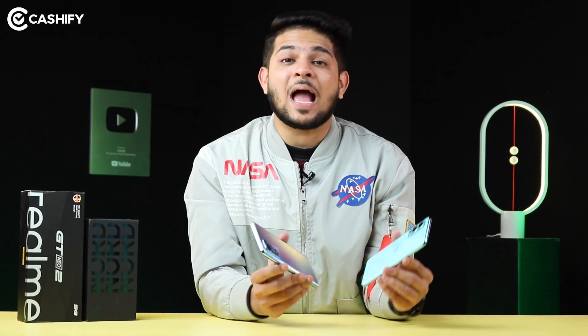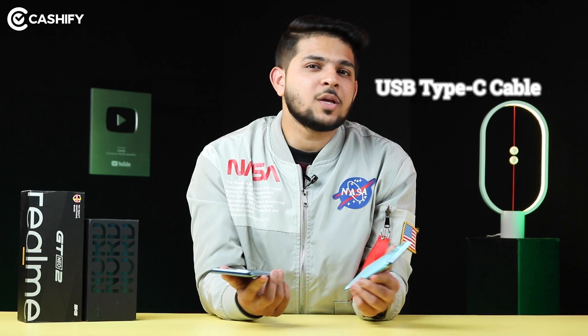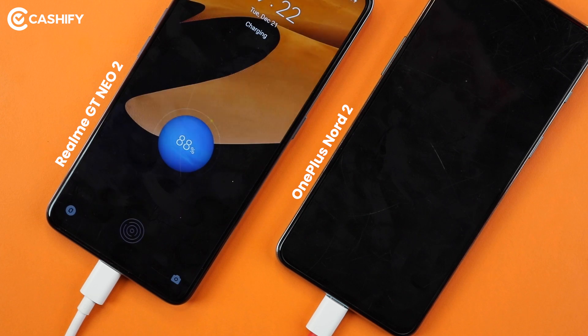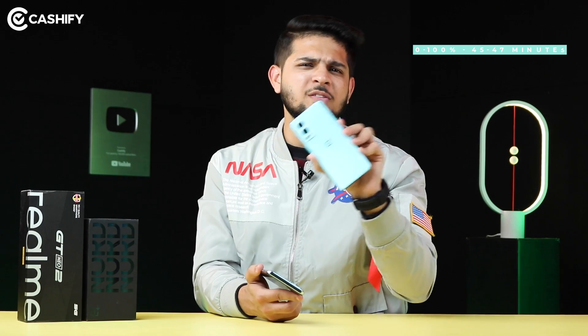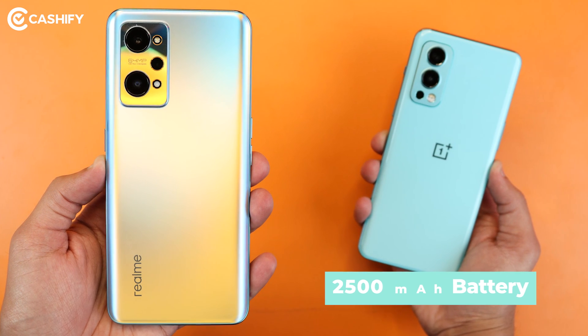Finally, let's talk about charging speeds. Both phones come with a 65W charger in the box with a USB Type-C cable. But charging speed is slightly better on the Realme GT Neo 2 — around a 5-7 minute difference. OnePlus Nord 2 charges from 0-100% in around 45-47 minutes, while Realme GT Neo 2 reaches full charge in about 39-40 minutes. Interestingly, the 5000mAh battery in the Realme GT Neo 2 is actually two battery packs of 2500mAh each.